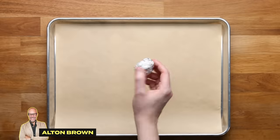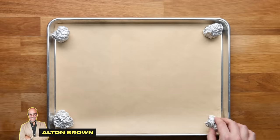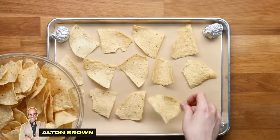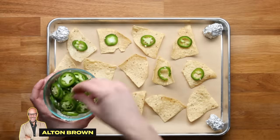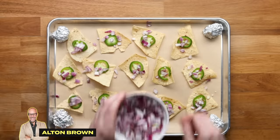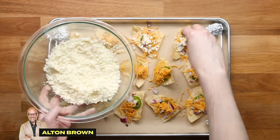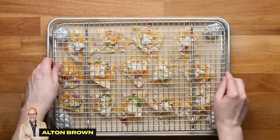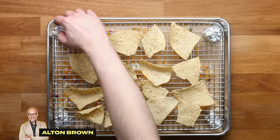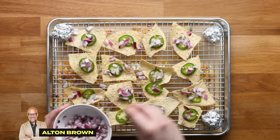Up next is Alton Brown, and as usual he has a crazy hack to make them just perfect. You take crumpled up tin foil, put it on all four sides of a tray, and then put a layer of chips down. Top each chip with one piece of jalapeño, some red onions, and sprinkle both cheddar cheese and Oaxaca cheese on top of each one so every bite has the perfect ratio of ingredients. Take a wire rack and balance it on top of those four foil balls, and do the same exact thing — layering each chip with all the ingredients so every bite is perfect.